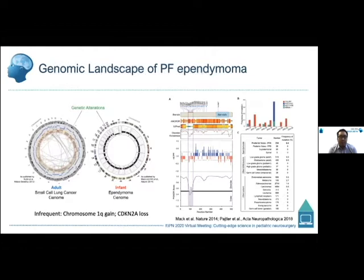When we were first characterizing the genomic landscape of posterior fossa ependymoma in infants, comparing it to an adult small cell lung cancer genome — which shows many chromosomal rearrangements, copy number alterations, and recurrent mutations — the PFA ependymoma picture looked almost like a normal genome, despite these being histologically confirmed pure tumors. There were no detectable recurrent fusions, no recurrent mutations, and focal copy number alterations were rare. The only findings were infrequent chromosome 1Q gain or CDKN2A loss, suggesting these tumors are driven less by genetic alterations and more by epigenetic or chromatin-mediated mechanisms.